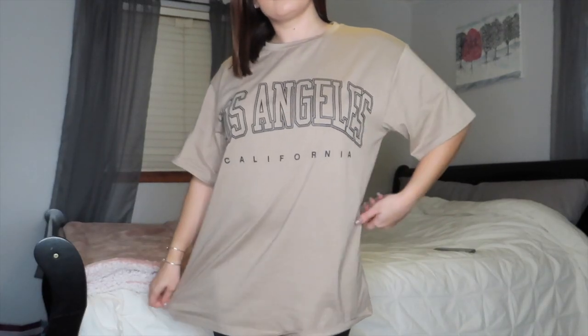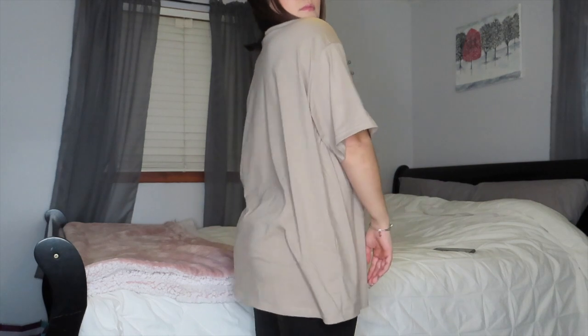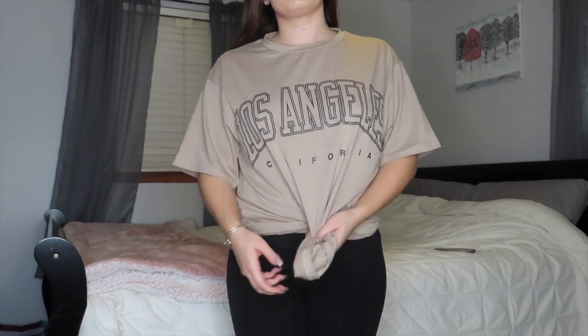This shirt I'm wearing right now is the Los Angeles oversized graphic tee. I have nothing in my wardrobe that is this color, and I really want to start buying more stuff in this color because it's just so pretty. I feel like it looks good with my hair color. This shirt is super comfortable — I love how oversized it is. You can dress it up, dress it down, tuck it into some jeans, or tie it into a little knot if you're feeling fancy, but I love wearing it oversized with some leggings and sneakers.